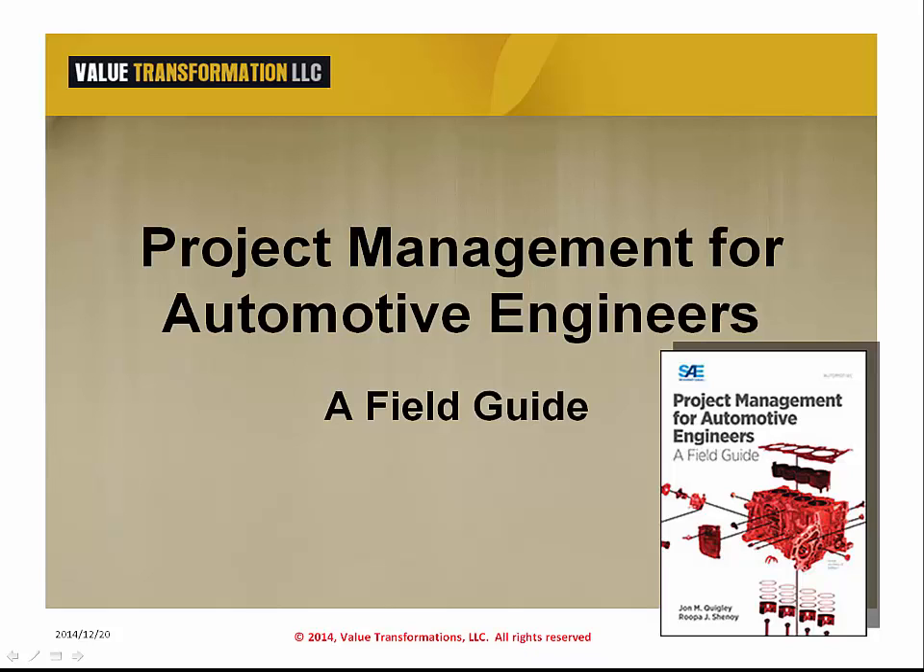Project Management for Automotive Engineers: A Field Guide was developed to help automotive engineers become better project managers by anticipating changes and responding swiftly to them. The book teaches the reader how to be watchful for triggers that adversely impact the expected outcomes of the project with which they will be involved, providing practical examples. This title is based on the author's solid experience managing projects of various degrees of complexity in the ground vehicle industry.